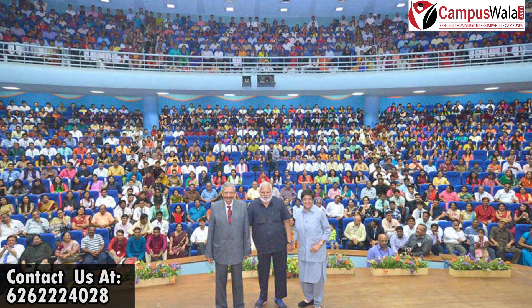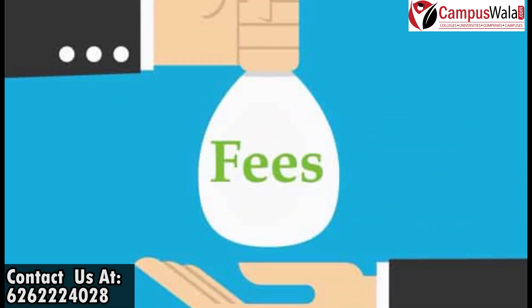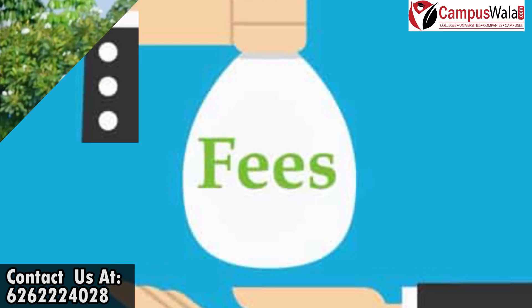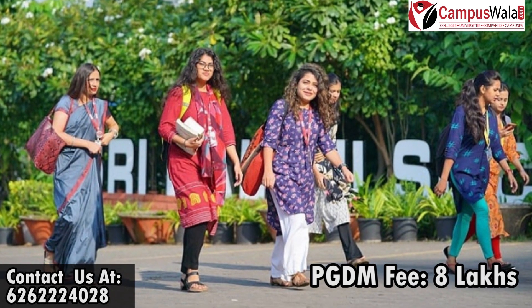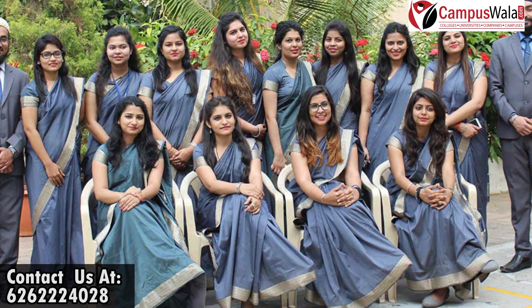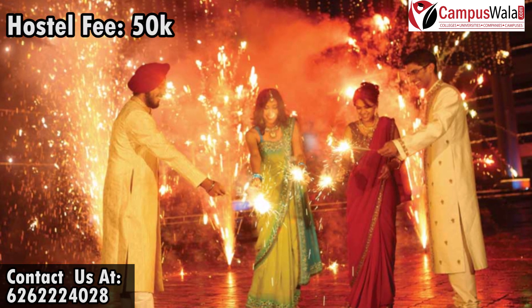You must be thinking about the fees given all these facilities. Let's have a look at the fee structure. The overall fee for the PGDM course — that is Post-Graduation Diploma in Management — is approximately 8 lakh rupees. If we consider miscellaneous expenses, the overall fees can go up to 9 to 10 lakhs. If you are opting for the hostel, the hostel fee is around 50,000 for both boys and girls.